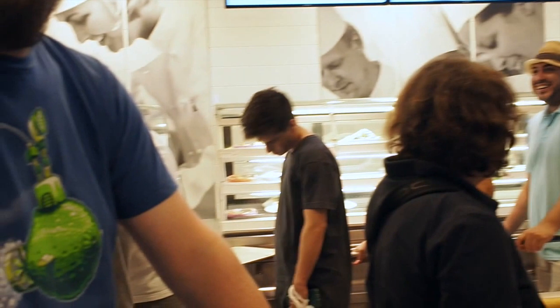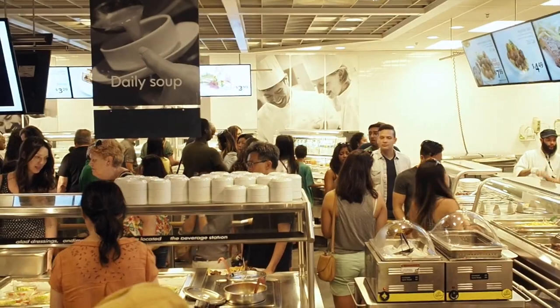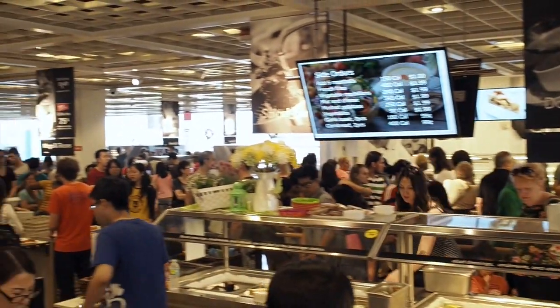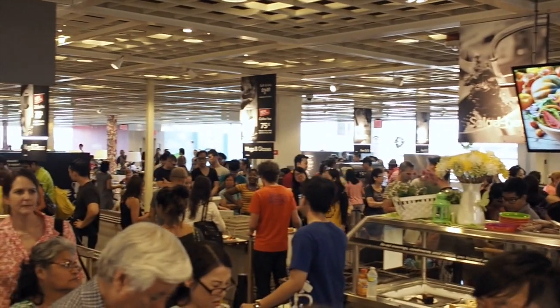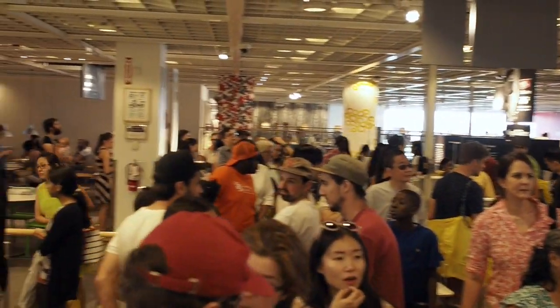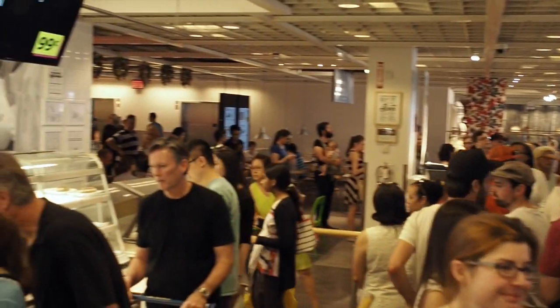I'm actually pretty hangry right now. Don't forget the other half of the line, the other side. It took something like 45 minutes for us to get our food. And the line right now is even longer than it was when we got in. So those people are looking at probably at least an hour.